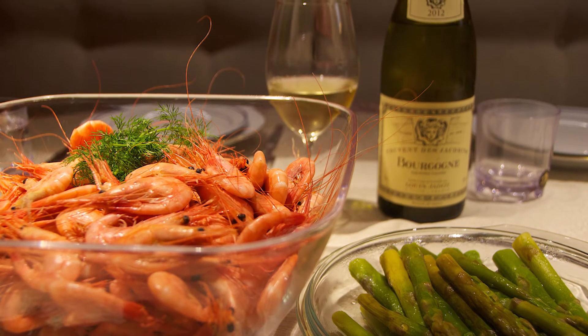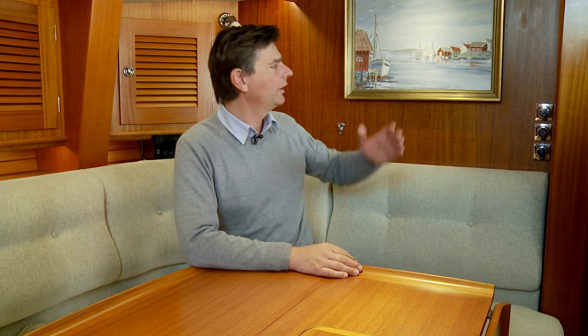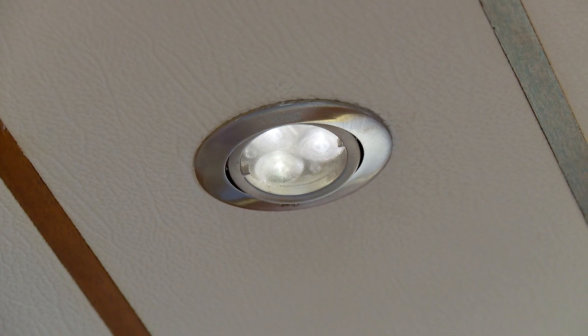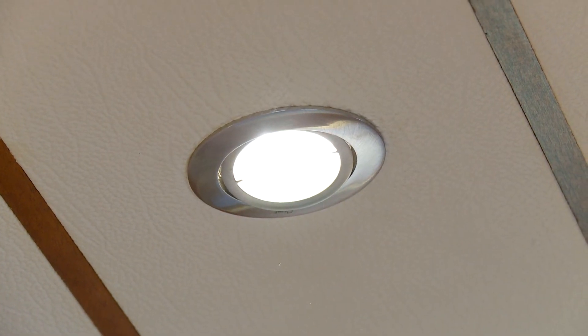Leaning back in the saloon, my favorite spot is this painting. When I come into the boat, it's lit up indirectly with a spotlight, dimmed perfectly to its correct dimensions.